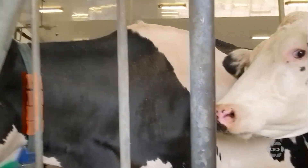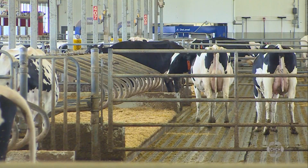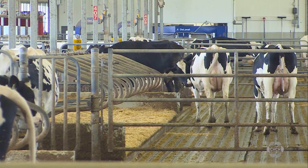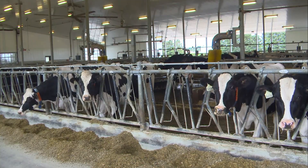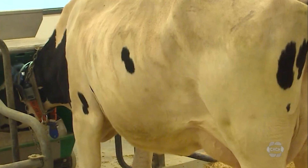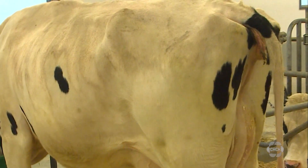This makes Canada the first country in the world to officially select for methane efficiency. Baes says reducing methane emissions from cows can make a difference in combating climate change, because methane has a global warming potential 28 times that of carbon dioxide. And despite popular misconceptions, about 95% of the enteric methane produced by ruminants comes out of the front end of the animals, not the rear.